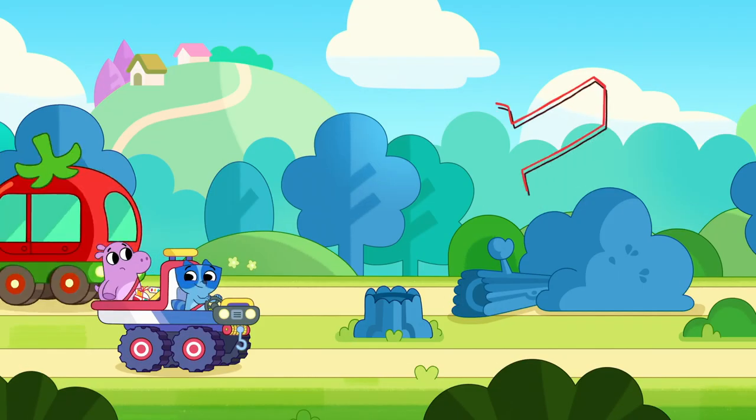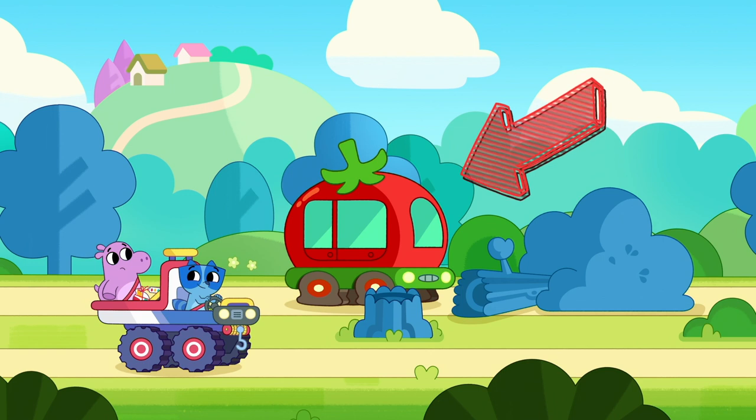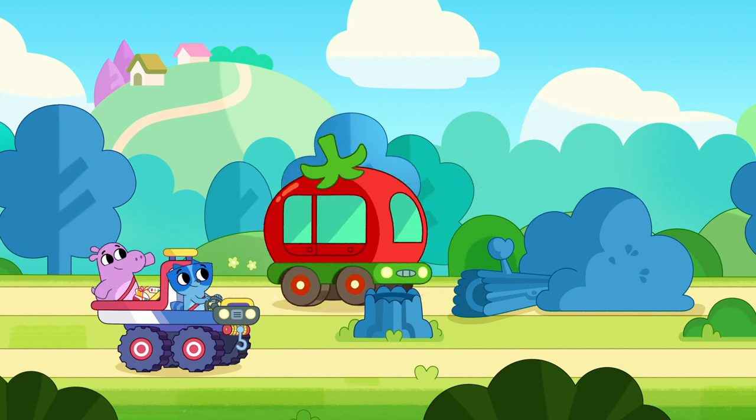Let's keep going! What color is that funny van? That's right! It's red! Just like an actual tomato!